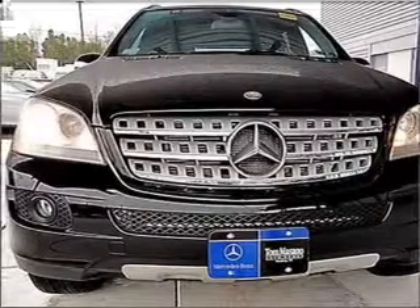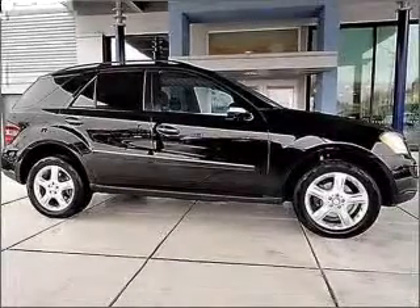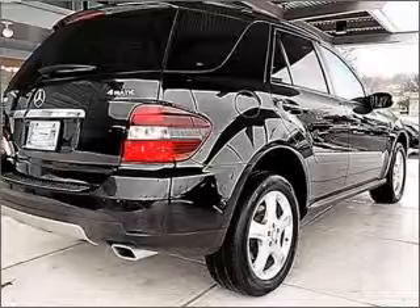With a solid six-cylinder engine that responds smoothly to its automatic transmission, premium wheels give a more luxurious look. The anti-lock braking system will help deliver you safely to your destination.